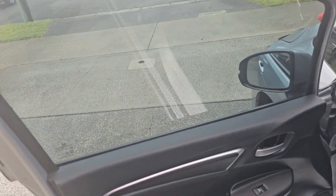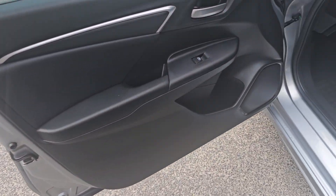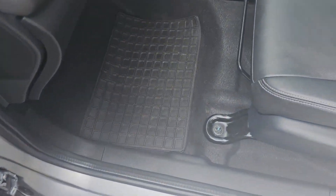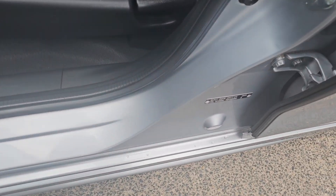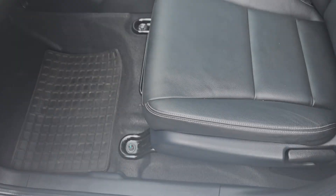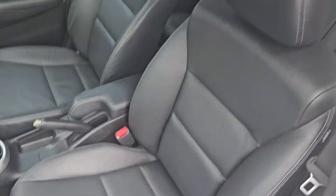That window tint looks absolutely fantastic. Now with window tint, you normally have to leave it for a couple of days without winding the windows down, just because it gives it time to cure. But by the time it gets down to you guys, which is a couple of days on the truck, you won't have to worry about that at all.